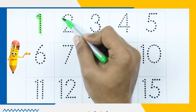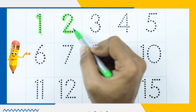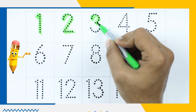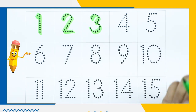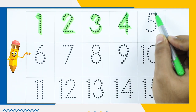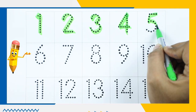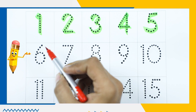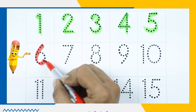Number 2, also green color. Number 3, it's green color. Number 4. Number 5, green color. Number 6 with red color.